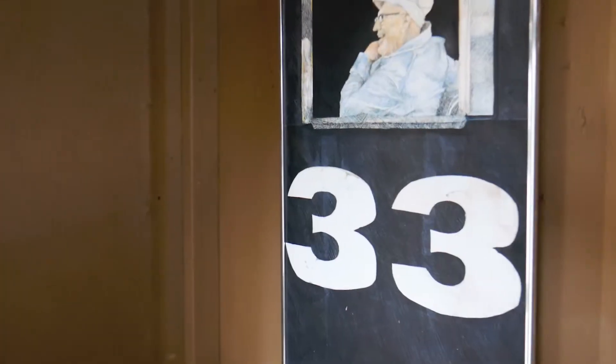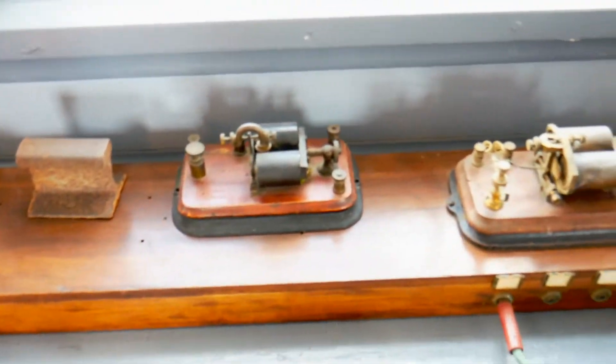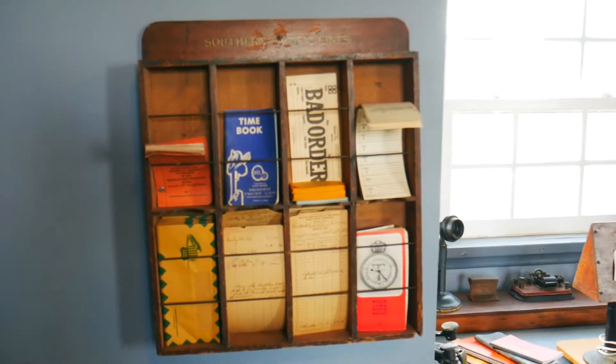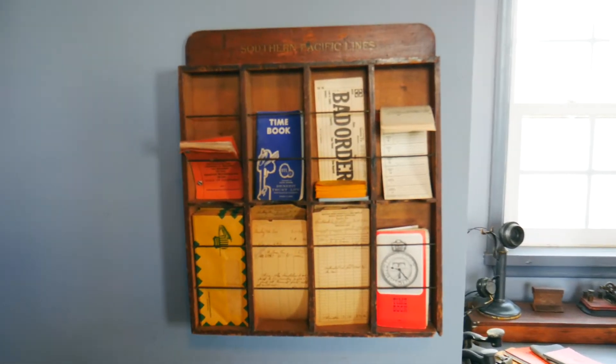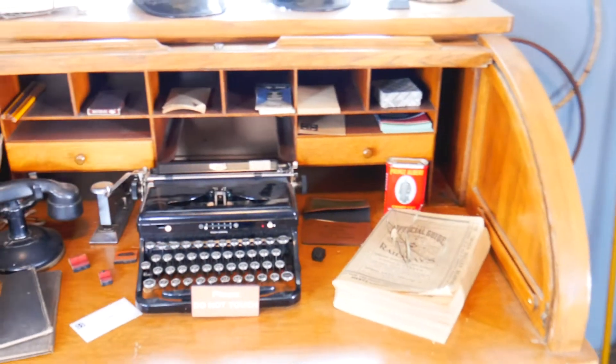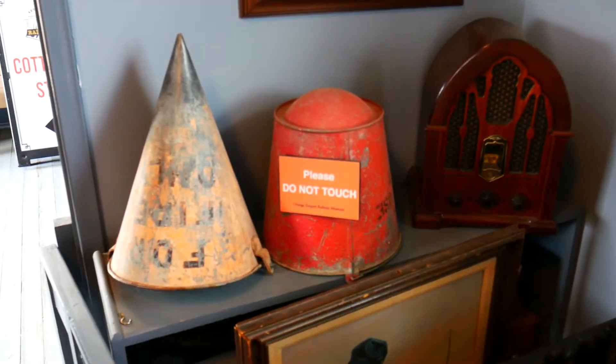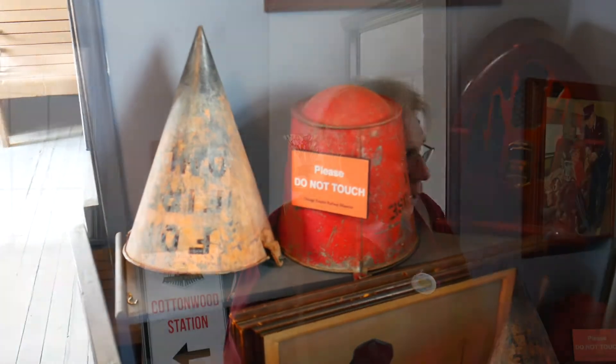Now we're going to take a quick step into this room in here. This would be considered the train master's office, and that's what I tried to get it fixed up to look like. The desk was donated to us, and the typewriter and most of this stuff is out of my own collection, which I needed to find a home for. So technically we've turned it into a train station.